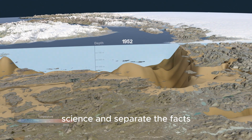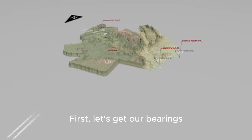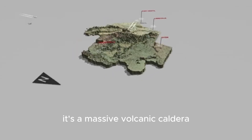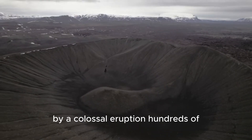First, let's get our bearings. Yellowstone isn't just a park — it's a massive volcanic caldera. Think of it as a giant bowl-shaped depression left behind by a colossal eruption hundreds of thousands of years ago.